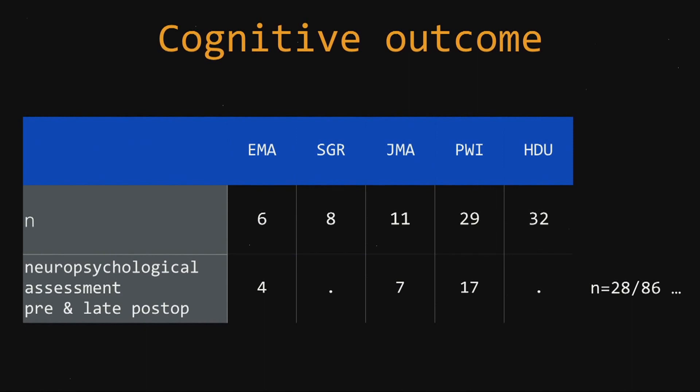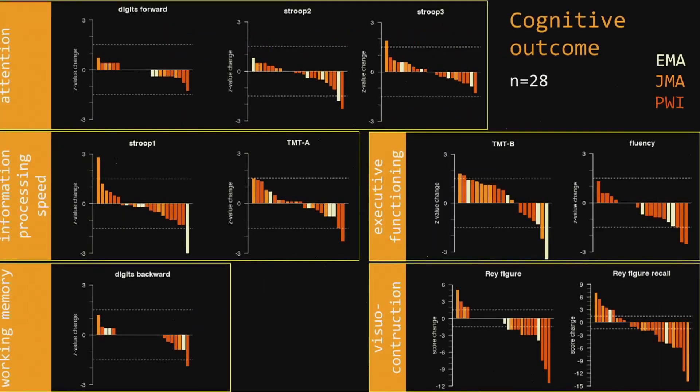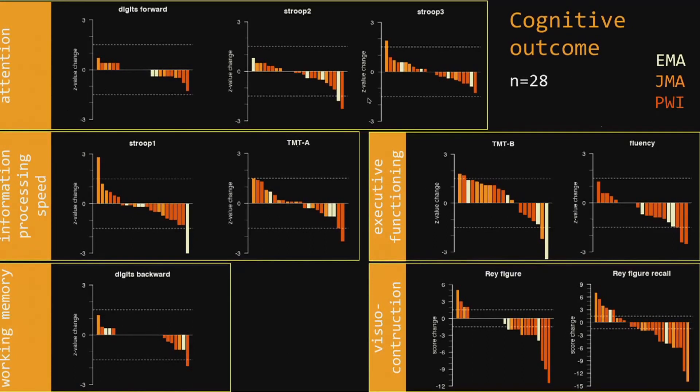Cognitive outcome. We all promised to do full and extensive neuropsychological examinations both pre- and post-operatively, and this was only obtained for 28 patients for this analysis. The different domains include attention, information processing speed, working memory, executive functioning, and visual construction. Here you see the differential scores — normalized scores after surgery minus the one before surgery. Patients who may suffer from a cognitive deficit are identified on the far right side of these plots. Each patient is represented by a bar with color indicating the surgical team. Some patients improve and some patients indeed decline in specific tests or domains.